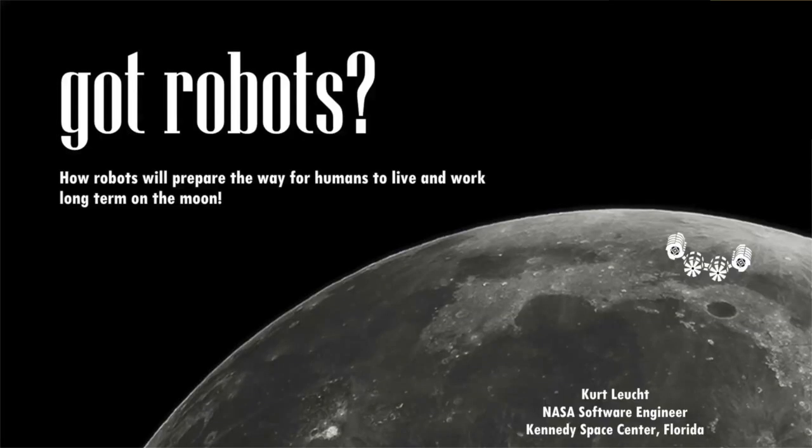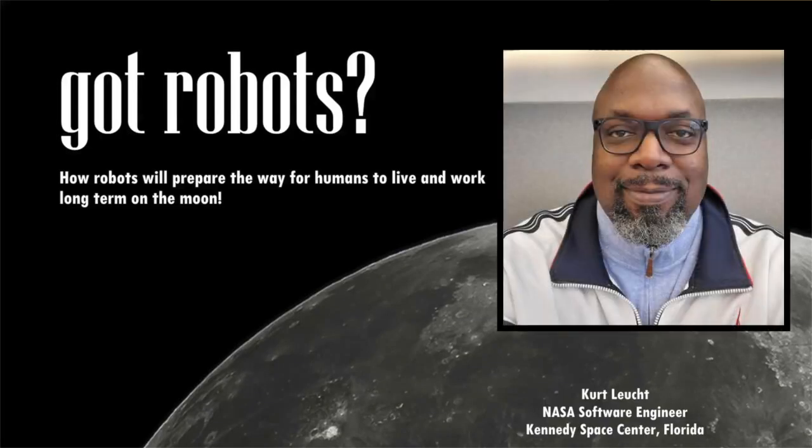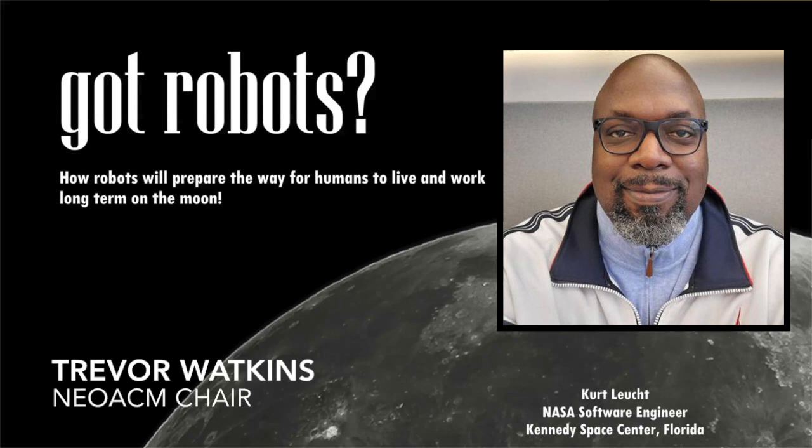Good evening everyone. I am Trevor Watkins, the chair of the Northeast Ohio Professional ACM chapter. I want to welcome you all to our remote tech talk, Got Robots? Preparing Humans for Life on Moon and Mars by our speaker, NASA software developer Kurt Lew.